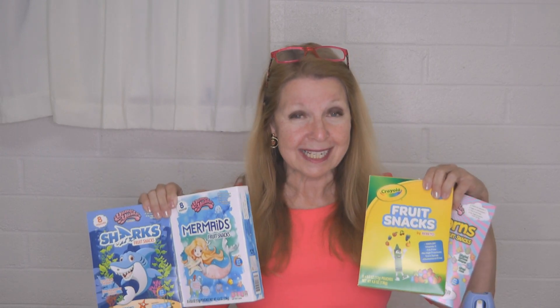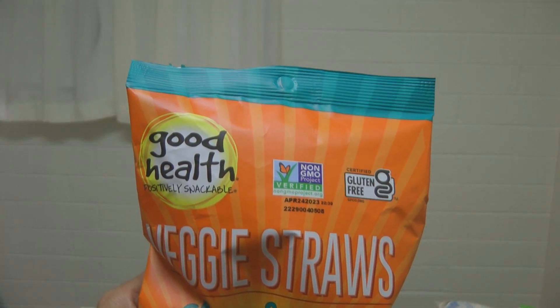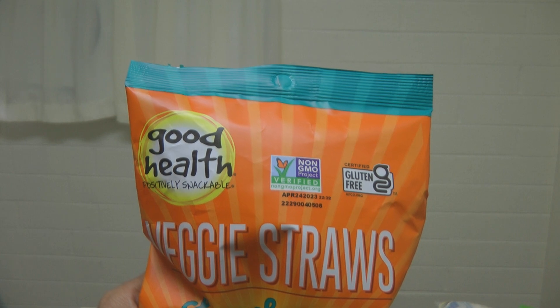It used to be at Dollar Tree you could buy packages with pre-packaged little amounts of crackers and snacks, but I haven't been able to find those lately. I did find a box of Whales cheesy crackers — these are good. I also picked up some veggie straws, which are really tasty. There's some veggies in them, so it's a nice variety from potato chips, and it says veggies on it so you feel a little better about eating it.